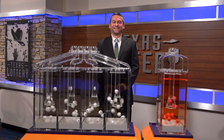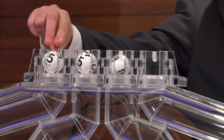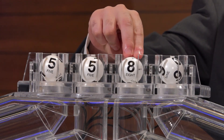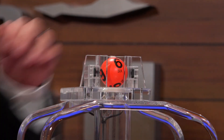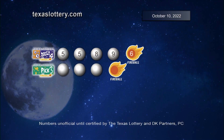Get ready to play Daily Four with the newest feature, Fireball. Those winning numbers are 5, 5, 8, and 9. And the Fireball number is 6. Once again, here are those Daily Four numbers plus Fireball.